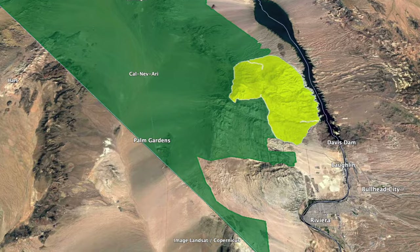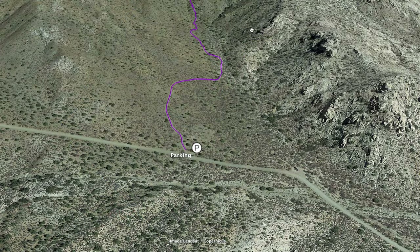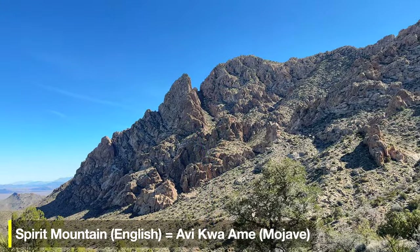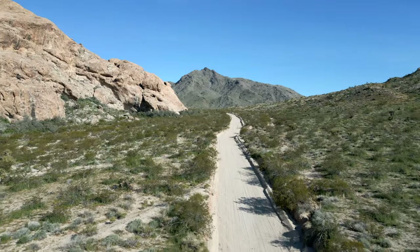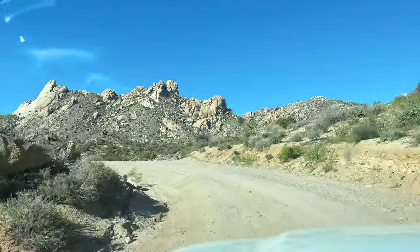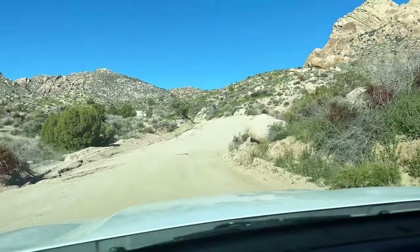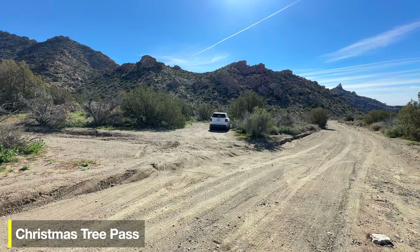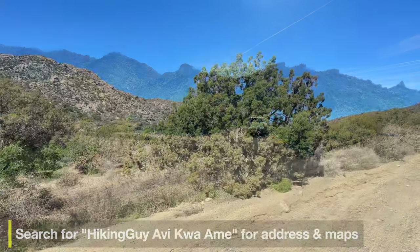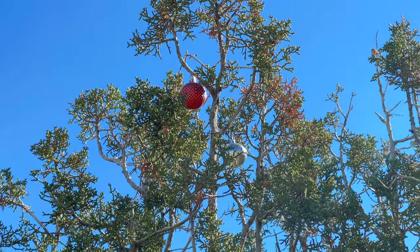The last hike is in the Spirit Mountain Wilderness in the southeast of the park. We're going to drive up to Christmas Tree Pass, then hike up to a small saddle where we'll get incredible views of Spirit Mountain from the back — a view you don't normally get here. The drive to the trailhead is part of the fun; you can do it in a low-clearance vehicle, but high-clearance or 4x4 makes it easier. This is called Christmas Tree Pass because people used to put Christmas tree ornaments in the juniper trees here.